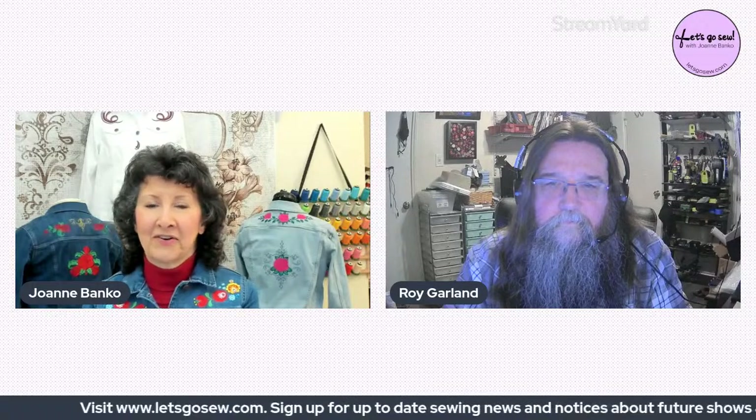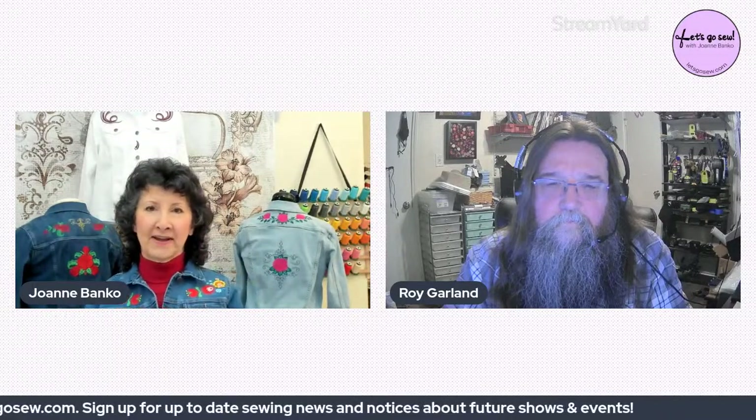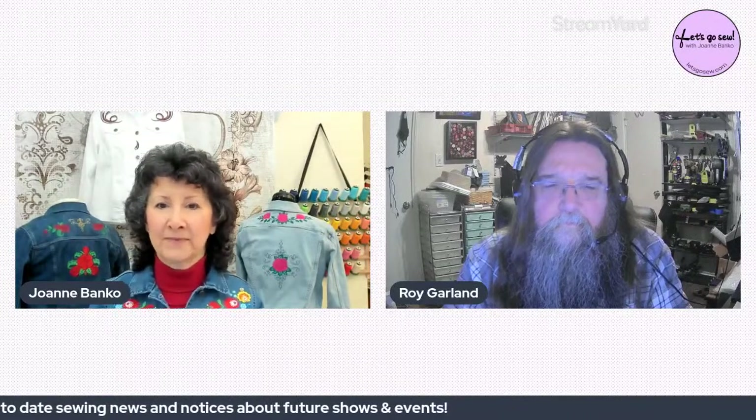Joanne reminds viewers: the Let's Go Sew show airs the fourth Monday of every month at 7 p.m. Eastern Standard Time, featuring industry experts and sewing enthusiasts. You can sign up at letsgosew.com to receive weekly email updates. Thank you to live viewers and replay watchers alike.